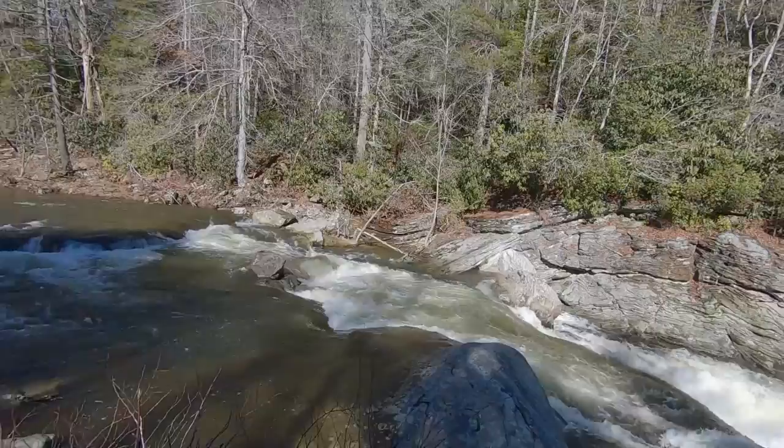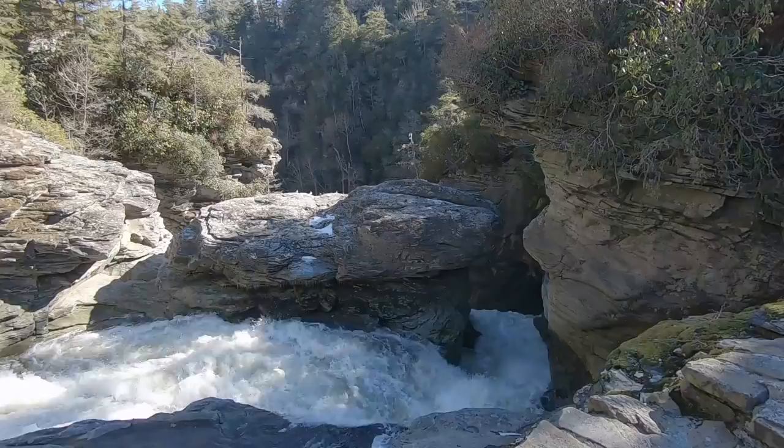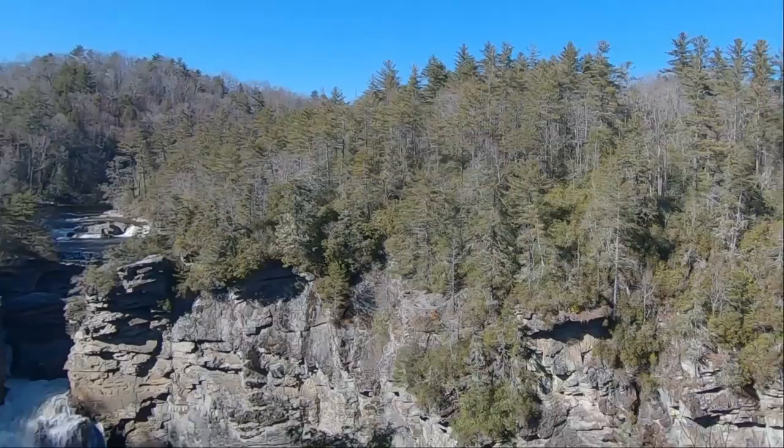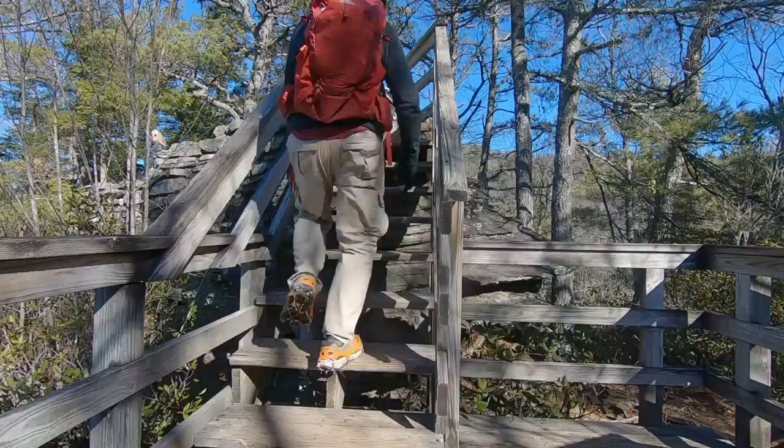You can see how strong it's running down right now, and right beyond there is going to be the Lower Falls. Wow, that's a view — look at that! Now you can see the Lower Falls. Look at that view, whoa!